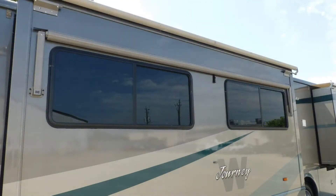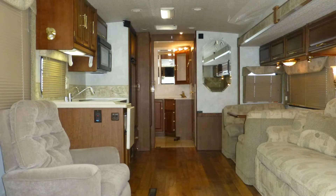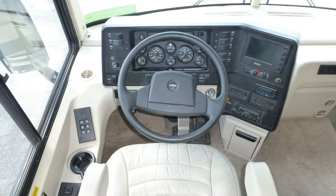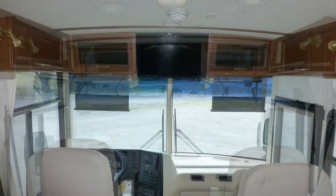The tinted, thermo-insulated windows provide protection from heating and cooling loss and interior fading. Stepping into this class A coach, you'll immediately hear the call of the road. Taking your place in the cab, you'll find premium leather captain's chairs with six-way power driver's seat and passenger footrest, tilt and telescopic steering, in-dash AM-FM CD cassette stereo, map lights, and power sun visors.